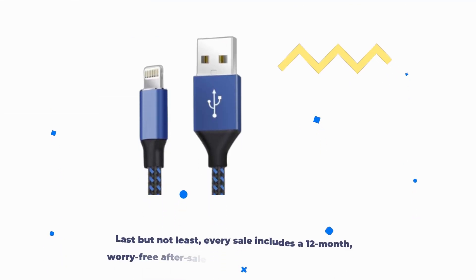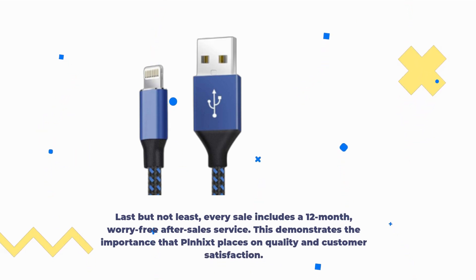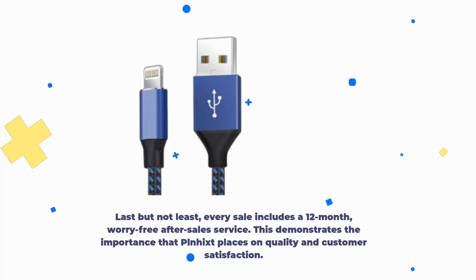Last but not least, every sale includes a 12-month worry-free after-sales service. This demonstrates the importance that PLNHIXT places on quality and customer satisfaction.